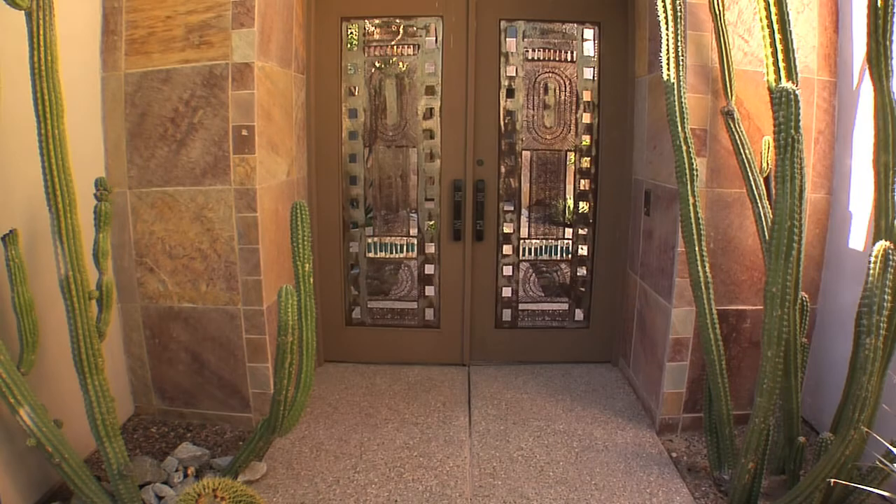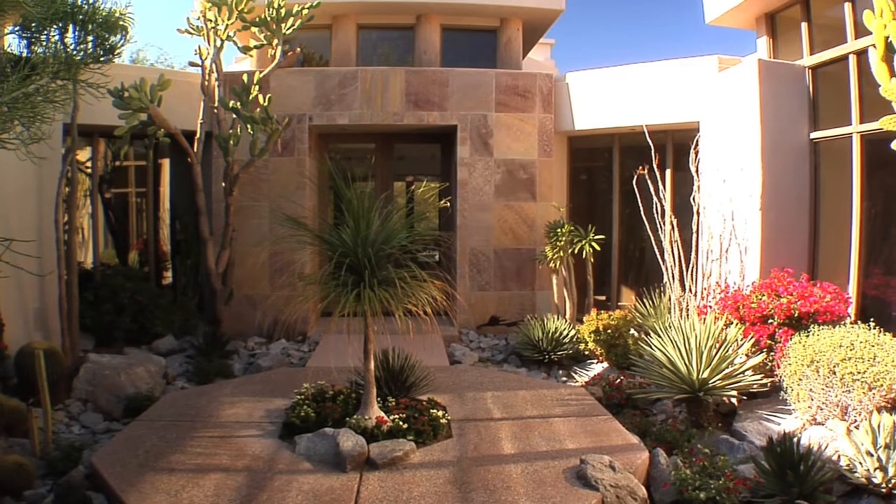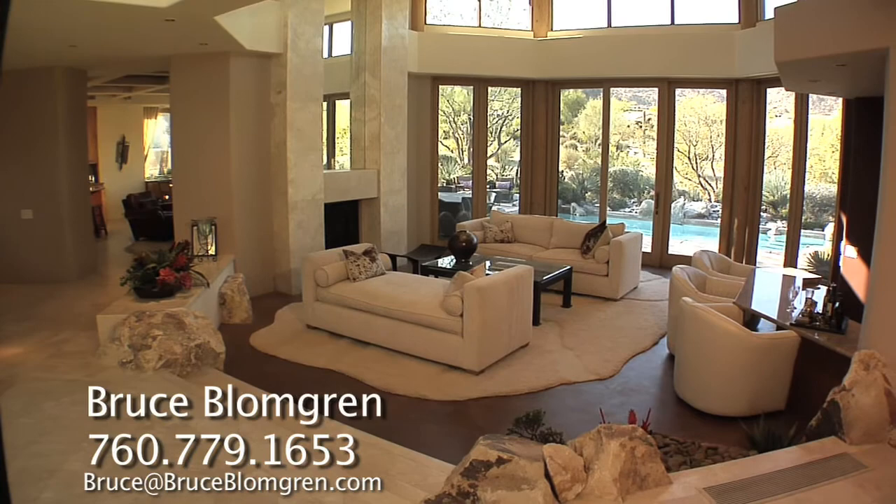Welcome to this gorgeous estate at Bighorn Golf Club. Just a short walk to outstanding Bighorn amenities like the clubhouse, spa and fitness center, tennis, swim center, marketplace with Starbucks and the dog park.